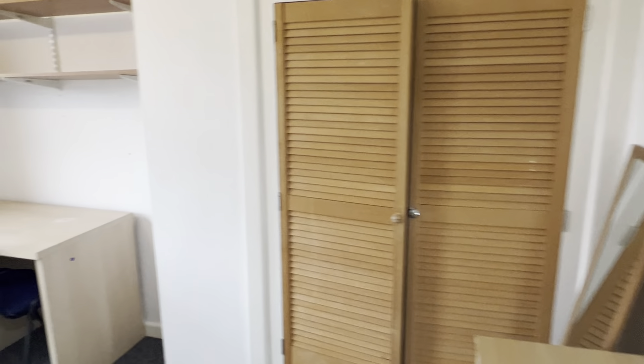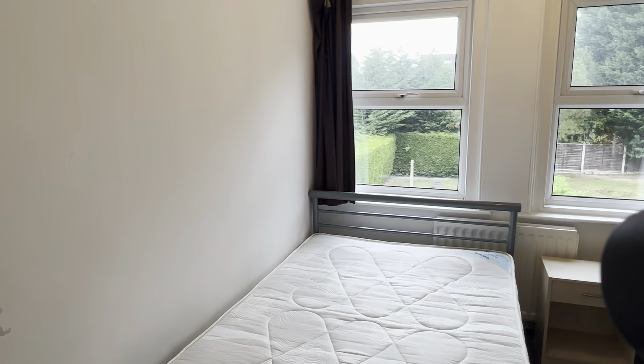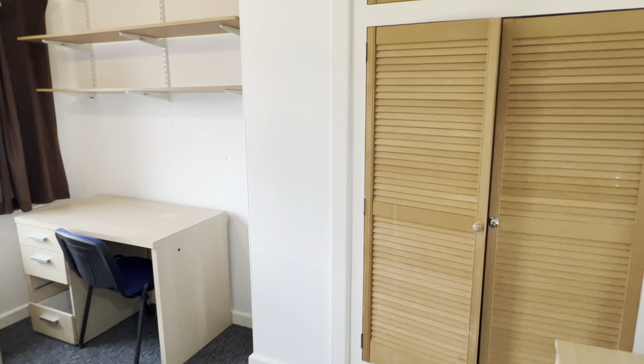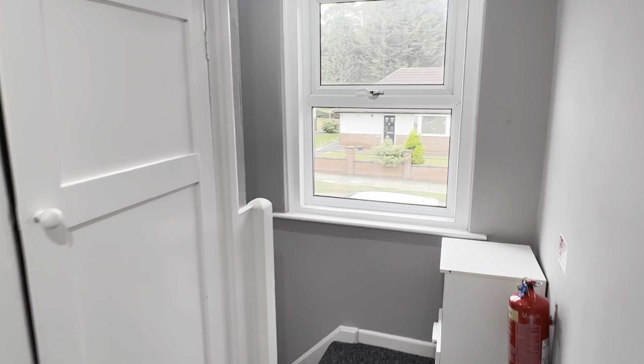And then finally, bedroom number 4. All the information on this property — availability dates and rental amounts — are on the website. If you have any additional questions not answered by the advertisement or this video, please do get in touch. Thank you.